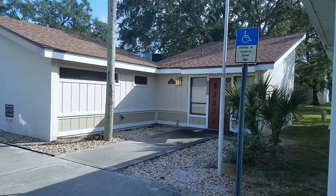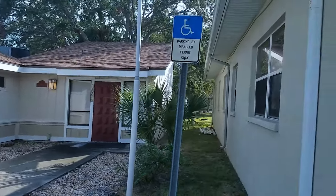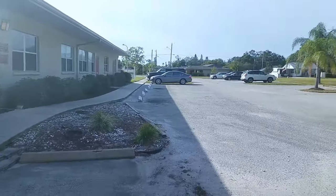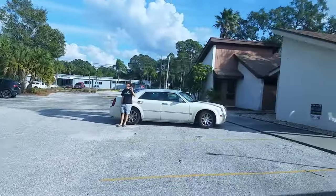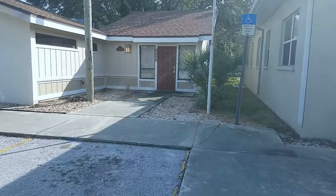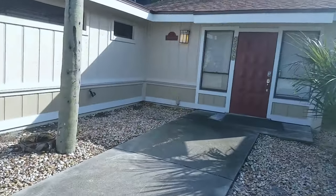This is a walkthrough video of 4806 26th Street West. We're located at Parkwood Professional. Parkwood Professional Center is a very nice condo complex of all office condos. It is standalone buildings, mainly doctors and lawyers and therapists — that's what makes up the tenant base in Parkwood Professional.